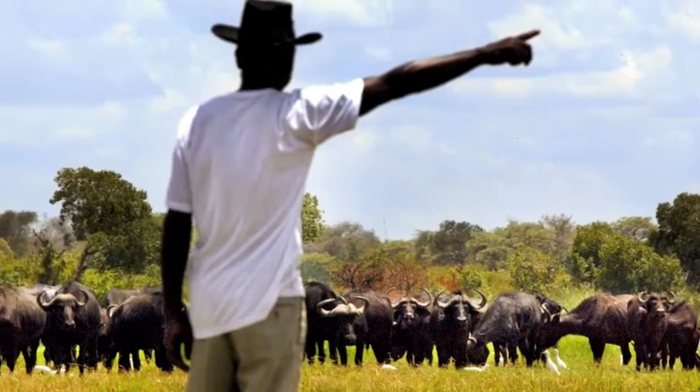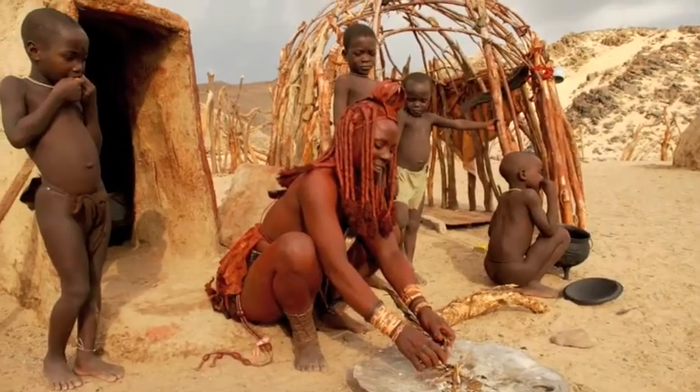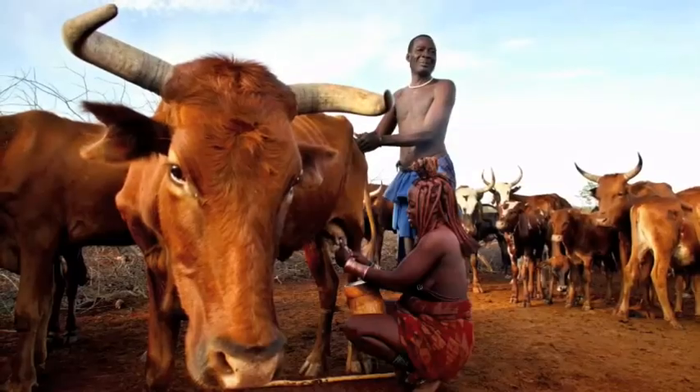The people of Namibia are no less stunning, from the Himba and their ochre skin, to the Herero and their cattle, to the many tribes and traditions of the Caprivi.